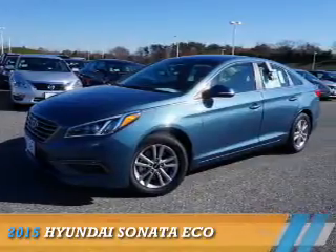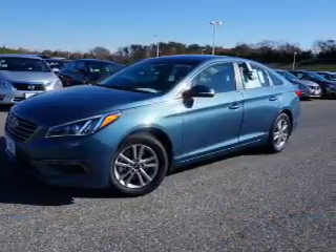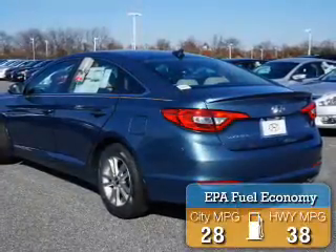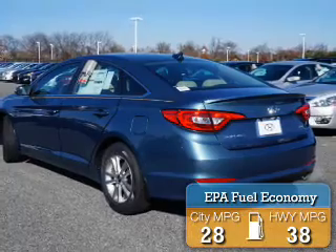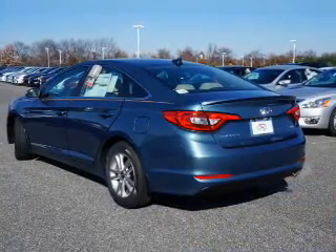Presenting the 2015 Hyundai Sonata. It's powered by front-wheel drive, a 1.6-liter, four-cylinder engine. Great fuel efficiency saves you money by requiring fewer trips to the gas station. The features include a spoiler,